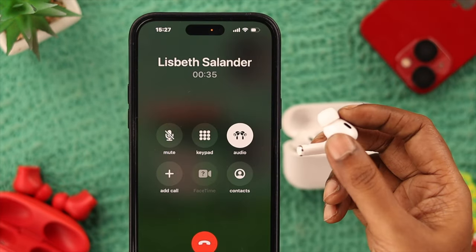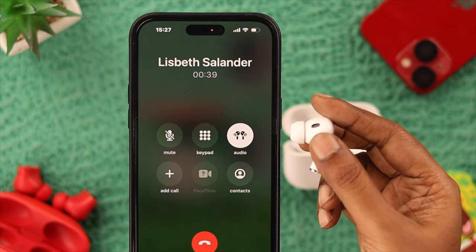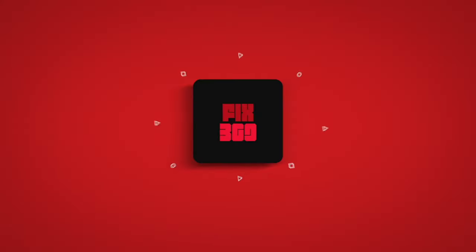Hopefully your AirPods Pro will definitely work on calls after you try these steps. Why don't you share the update with us in the comment section, along with any suggestions or queries? We're always here for you — thank you for watching.